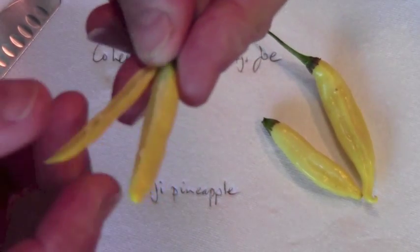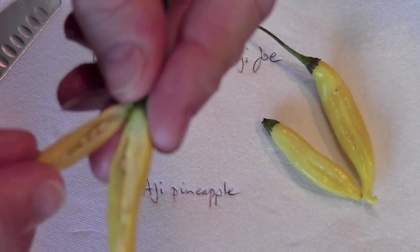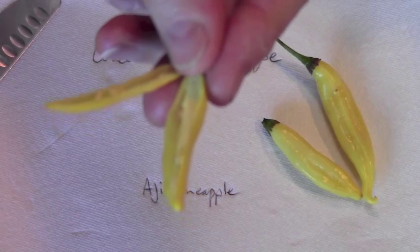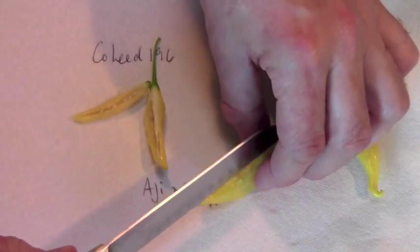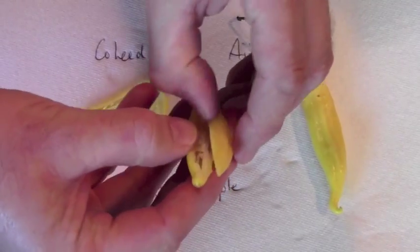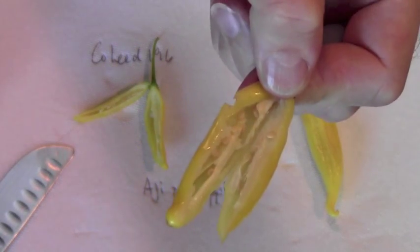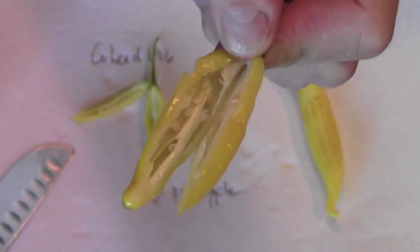This is Vincent's Ahi pineapple — very fresh Bacatum smell to it, quite pungent actually. And this is one of Joe's. The smell is very, very similar. I couldn't tell the difference. If you gave me them to smell blind I couldn't tell you that they were any different.